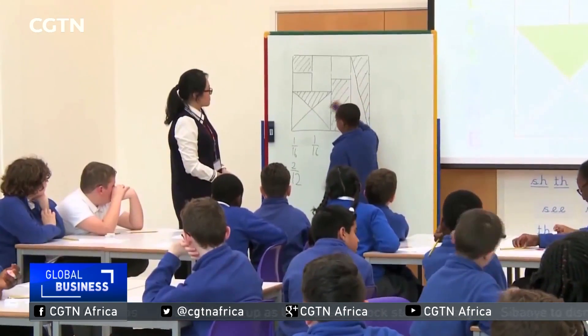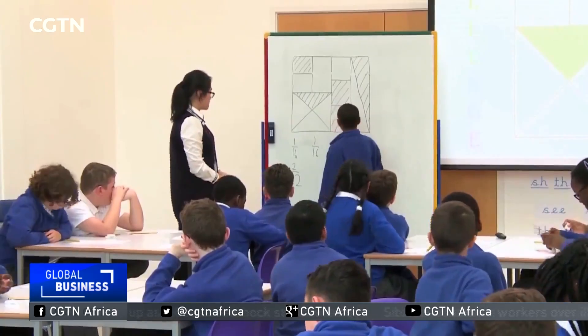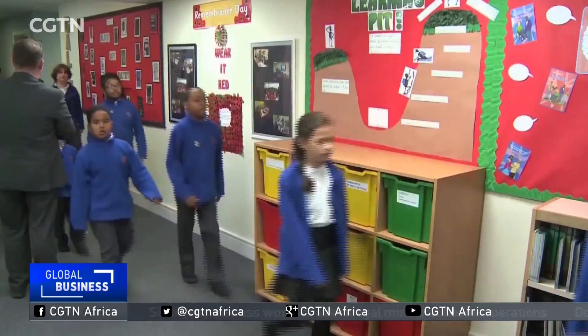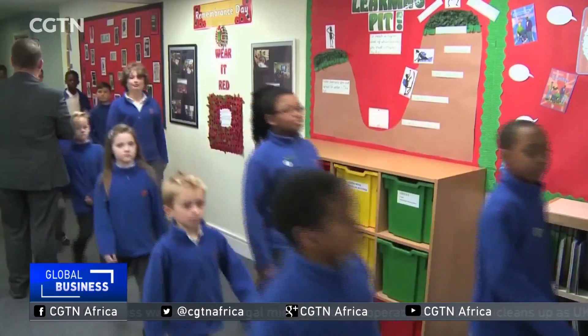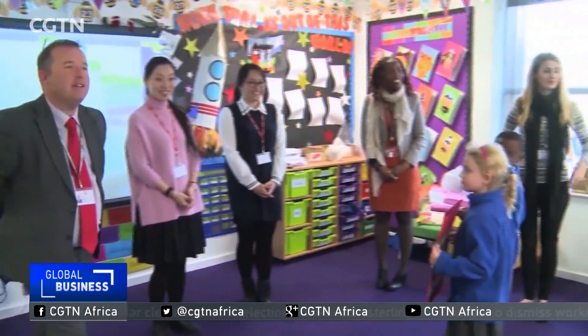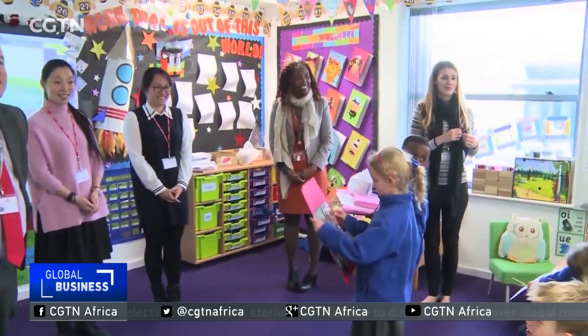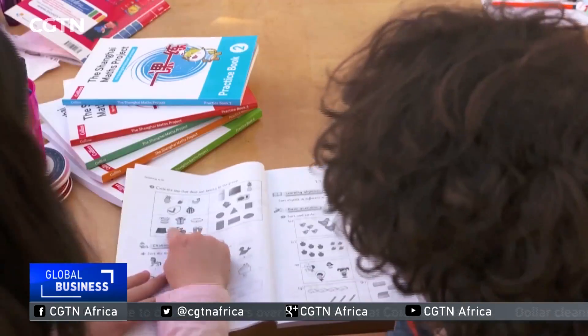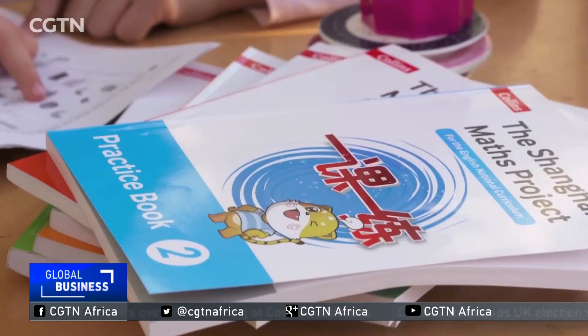The Chinese textbooks will help deliver the UK Education Department's ambitions for half of all primary schools in England — more than 8,000 in total — to adopt the Asian Mastery approach to maths. What one school minister described as the most valuable education initiative in years could, in fact, be child's play. Richard Bestick, CGTN, London.